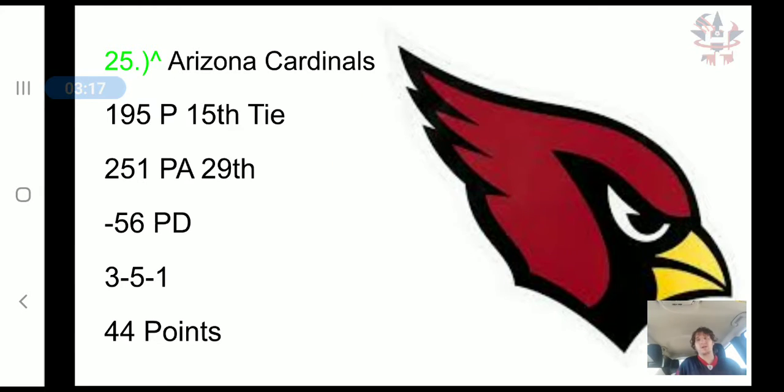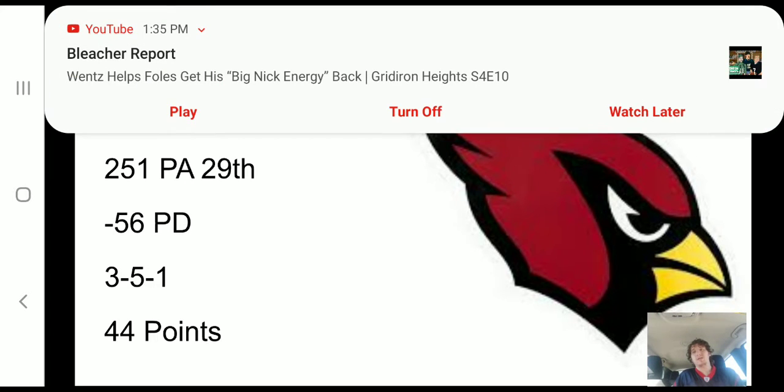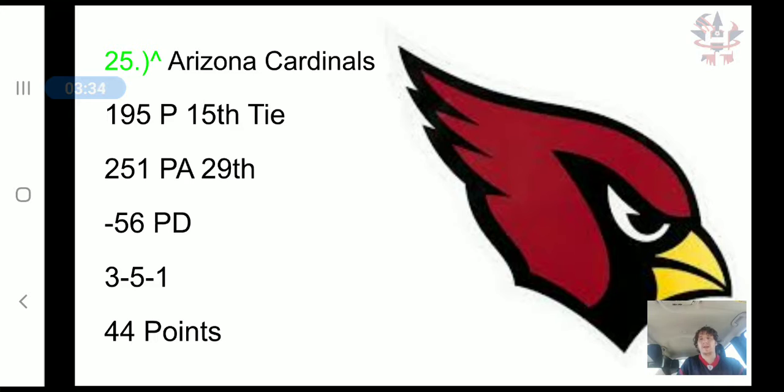The Arizona Cardinals moved up to 25th. They are tied for 15th in scoring offense and 29th with points allowed, allowing 251 points, a negative 56 point differential, a 3-5-1 record, and 44 combined points.